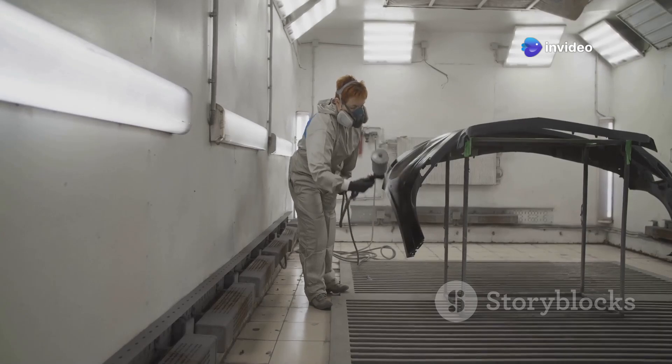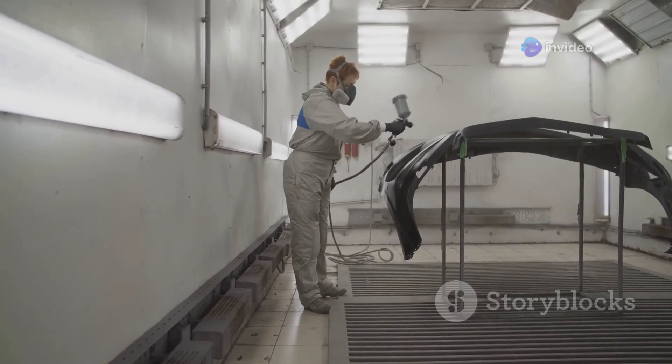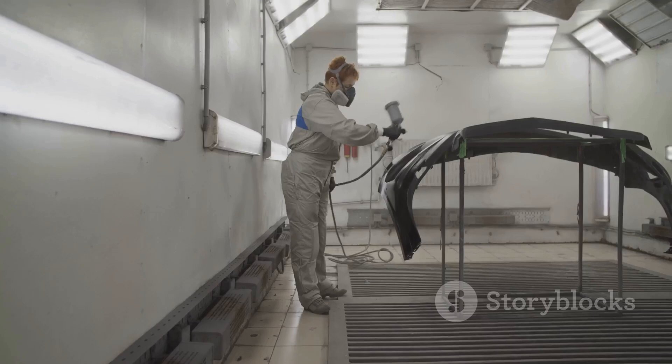No matter what color you choose, the robots can apply it with the same level of precision and care, ensuring a flawless finish every time. And don't worry about dust — these rooms are super clean. The painting process takes place in a controlled environment, free from dust and other contaminants. This ensures that the paint goes on smoothly and evenly without any imperfections, resulting in a beautiful, high-quality finish that will last for years to come.